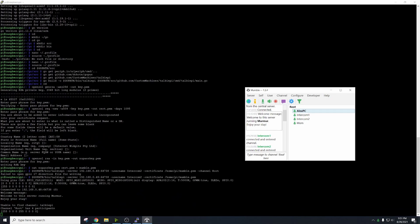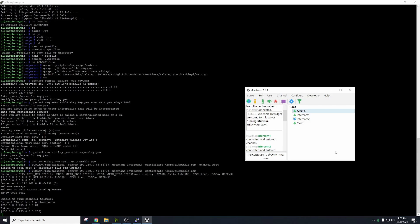Intercom 2 connected and entered channel. Testing? Hello? How is this? Testing, testing. Hello?